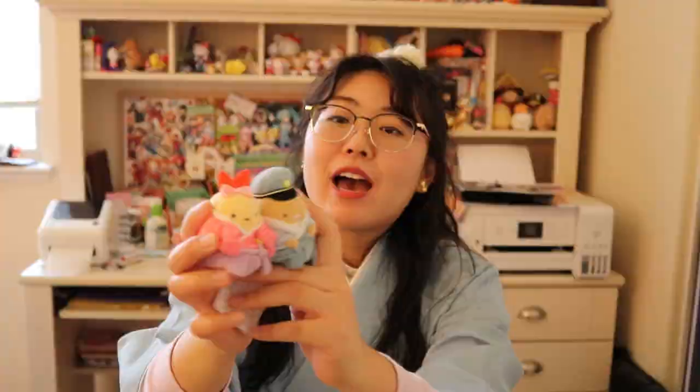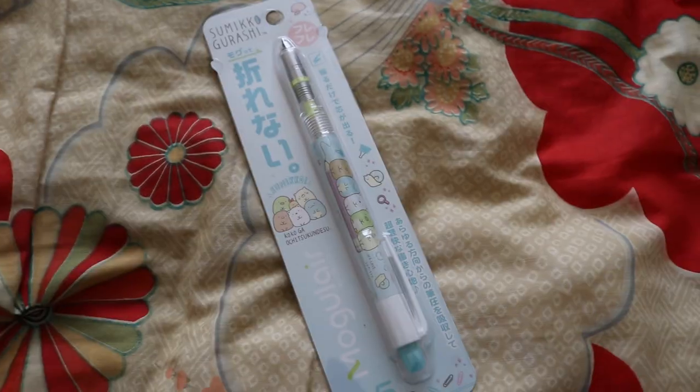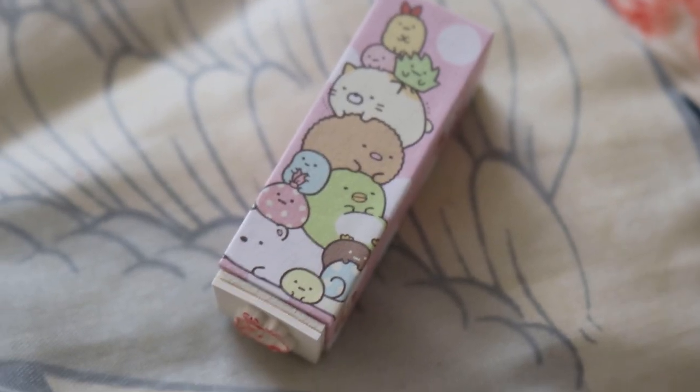I found a whole bunch more Sumiko Gurashi stuff at a store called Kedi Land and also underneath Tokyo Station. At Tokyo Station, I got these plushies of tonkatsu and Ebifurai — these are exclusives to the Tokyo Station store, and they're both wearing traditional clothing. Tonkatsu is wearing one of the train captain's hats — such an adorable set together. I also got a mechanical pencil with all the friends in it, and a hanko stamp with my name on it. Japanese people carry hanko stamps, usually with their family name, used as a signature. This one has first names written in hiragana instead of kanji — mine says Aya — just for fun.